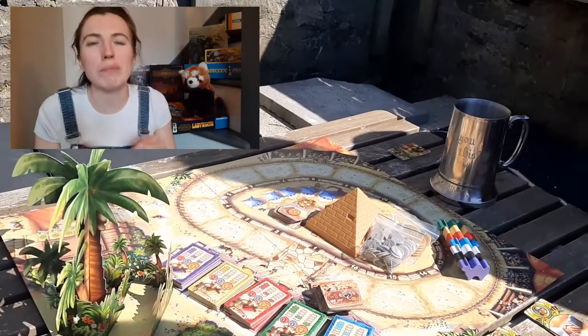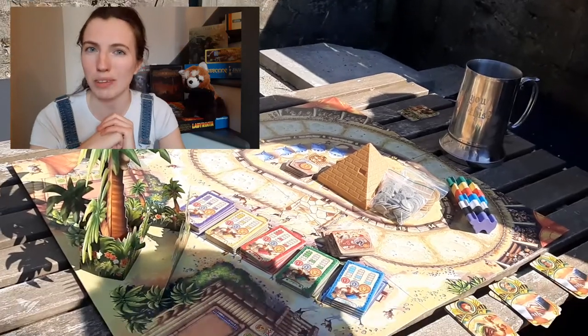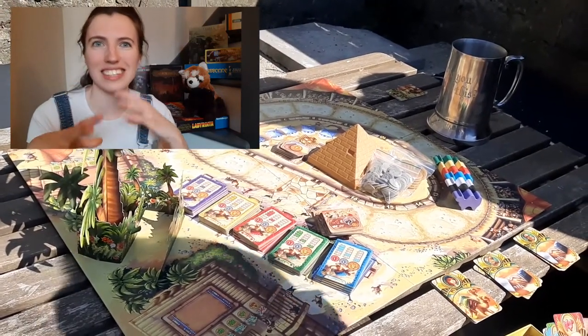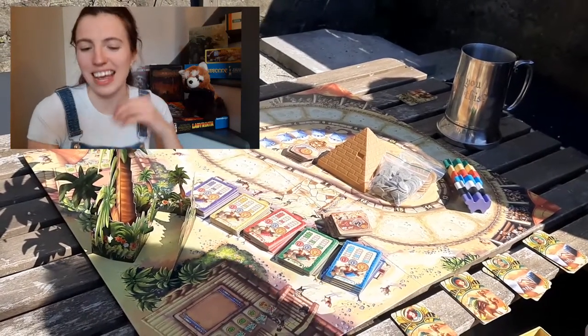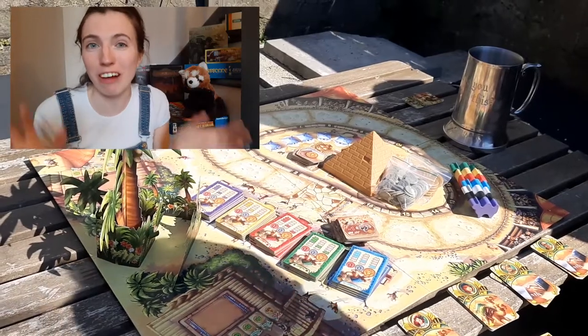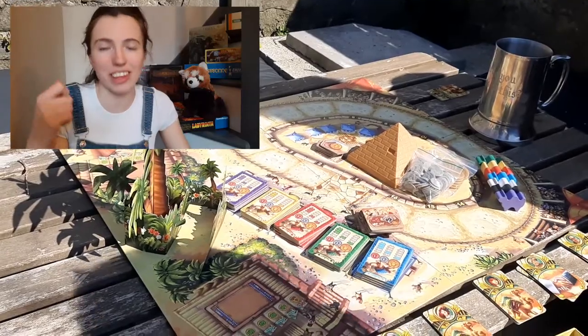The first game I want to talk about is Camel Up. Camel Up is a fabulous betting game where you are all at the races betting on which camel is going to win the race. During this game you have to bluff, make decisions about when you should bet on certain things, and as you're doing this you're moving the camels around the board. The only cards you have are those that you bet — the rest are either tiles or really cute little wooden animal blocks. Absolutely fabulous game, really fun.